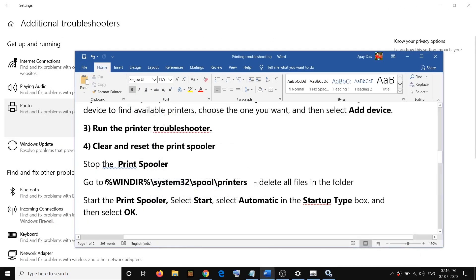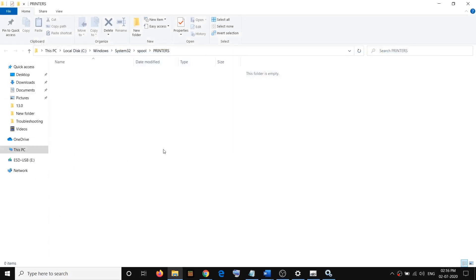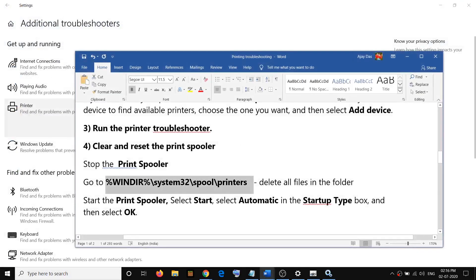After stopping the Print Spooler, copy the folder path provided in the video description, paste it in the Windows search box, and open that folder. Delete all the contents inside — select everything, right-click, and delete all the contents in this folder.